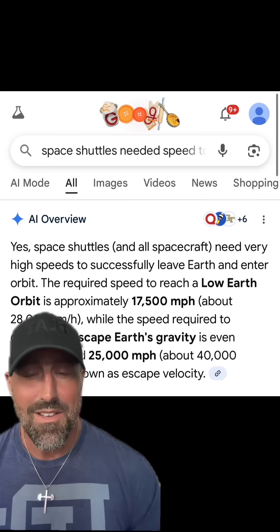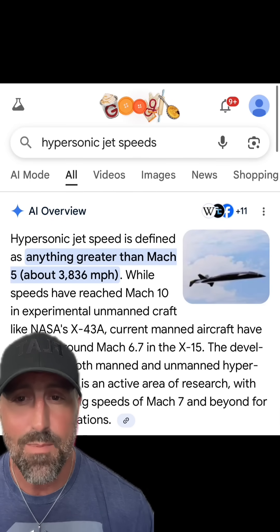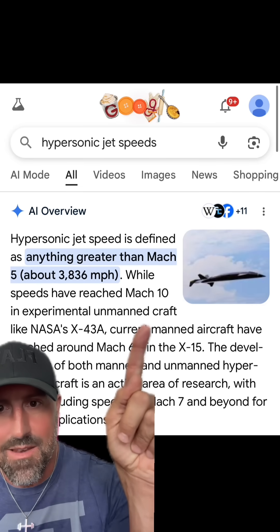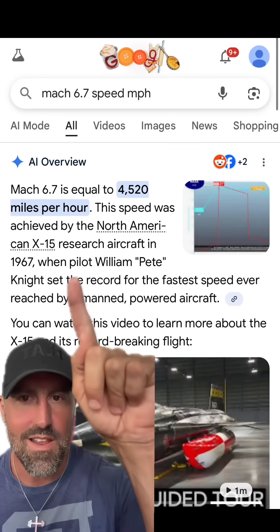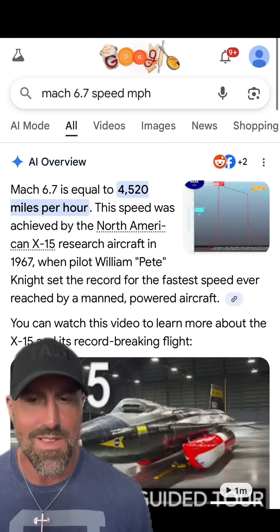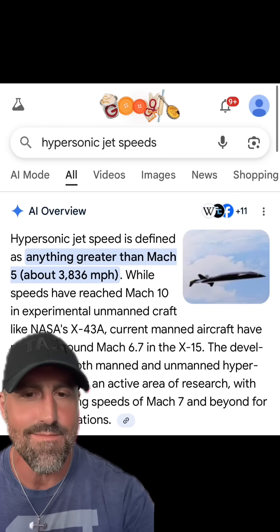Have you ever watched them take off and compared their speed to the clouds? When you get rid of all the noise and just look at it versus hearing it and seeing the flames, it seems suspiciously slow. They tell us they go 17,000 up to 25,000 miles per hour. A hypersonic jet is defined as anything going Mach 5 or 3,800 miles per hour. Speeds of Mach 10 have only been reached in unmanned craft like NASA's X-43A. Current manned aircraft have reached about Mach 6.7 — that's 4,500 miles per hour. Yet supposedly dozens of astronauts have gone 17,000 miles per hour. Why don't we look at what an actual hypersonic jet taking off looks like compared to a NASA or SpaceX rocket.